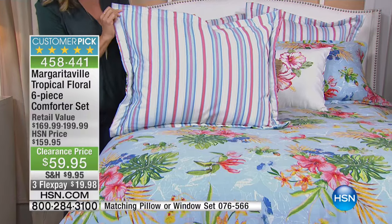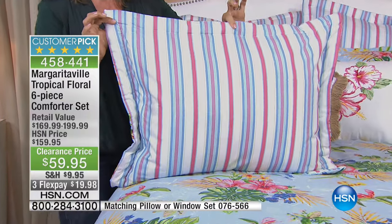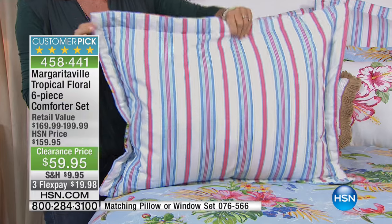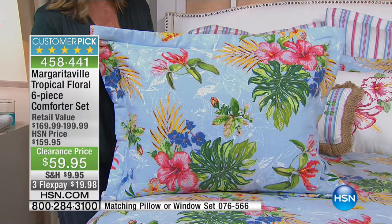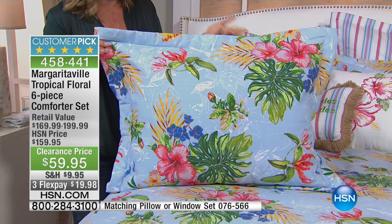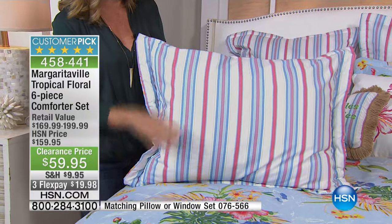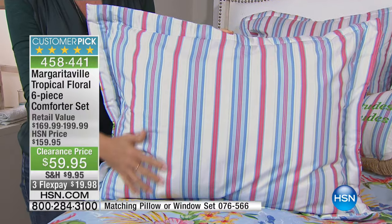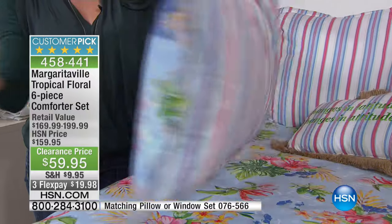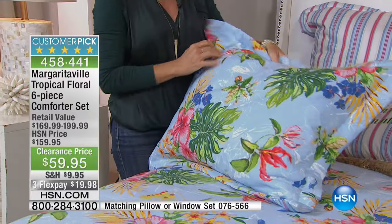And here's the reversibility. I mentioned on that last set the hidden zipper — we use that same concept here so that you can truly reverse these. Maybe as we're going into the cooler months, you just go to the stripe side and play down the florals. You can totally do that because the bed skirt is in the stripe, the Euro shams are in the stripe, and then of course the comforter reverses.